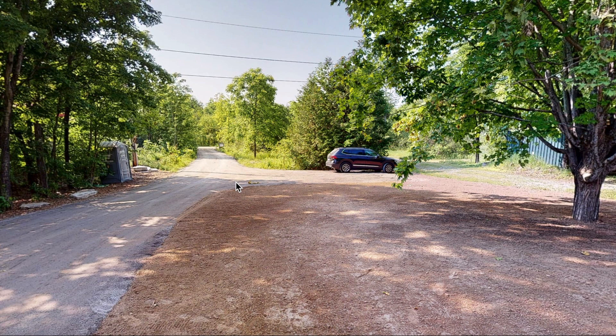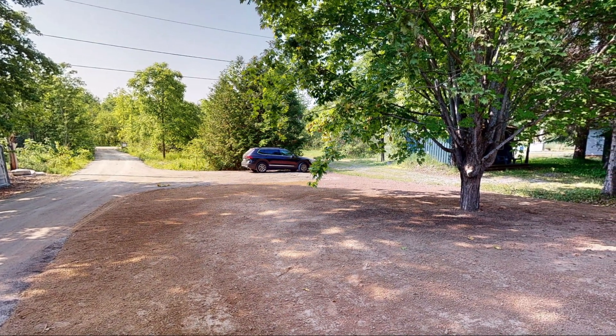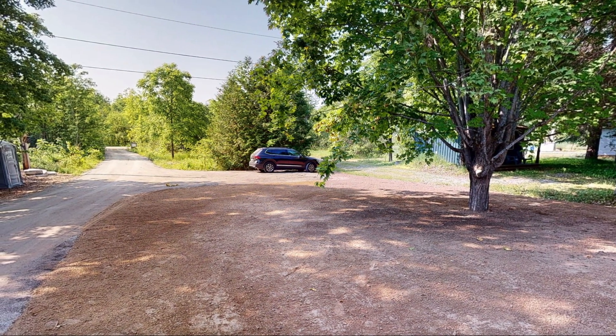Hey everyone, welcome to Awesome Canadian Homes. I'm your host James, and today we're at a virtual tour of the Princess Margaret Cottage Lottery. This one is the cheapest prize of the three, but it's not cheap — 2.4 million dollars. It's in White Lake, Quartha, the second Quartha cottage of the three prizes they have for the summer 2023 Princess Margaret.